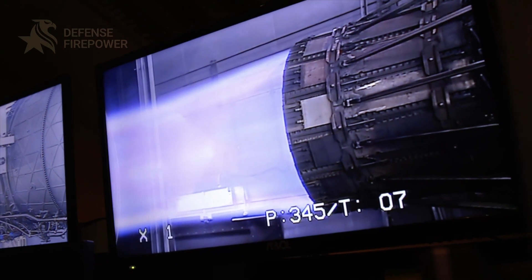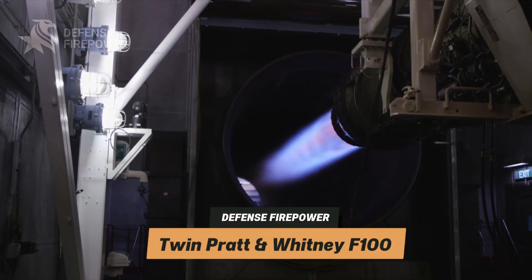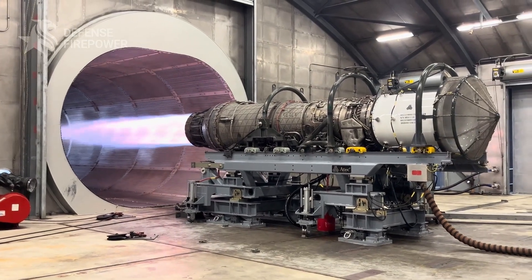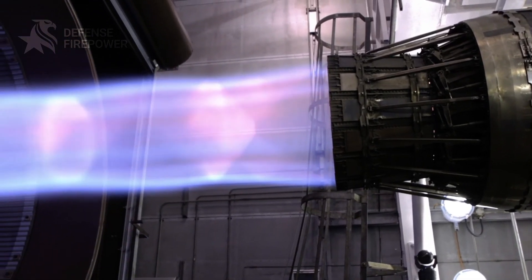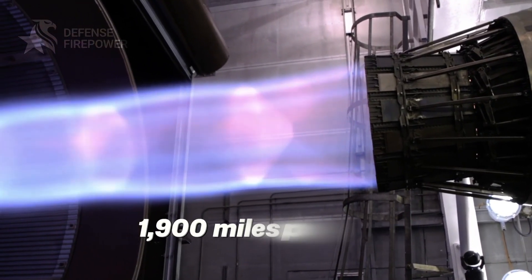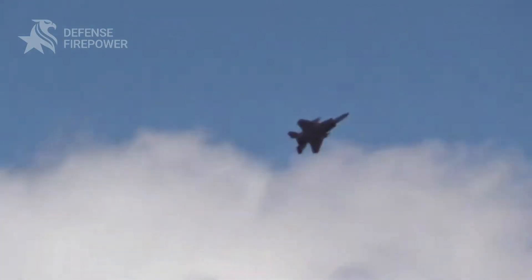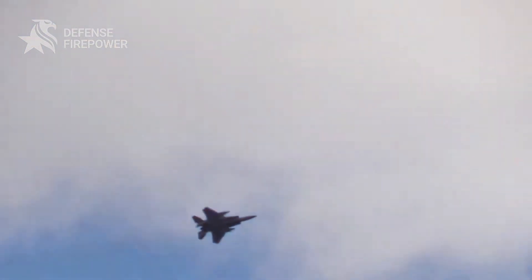First: power. Twin Pratt & Whitney F100 engines unleash over 50,000 pounds of thrust, pushing it beyond Mach 2.5 — that's over 1,900 miles per hour. That means this beast can outrun, outclimb, and outmaneuver most threats in the sky. But speed is just the start.